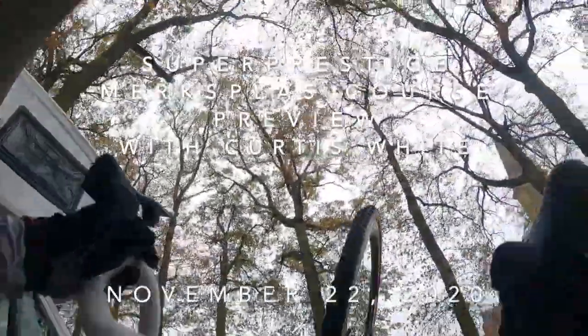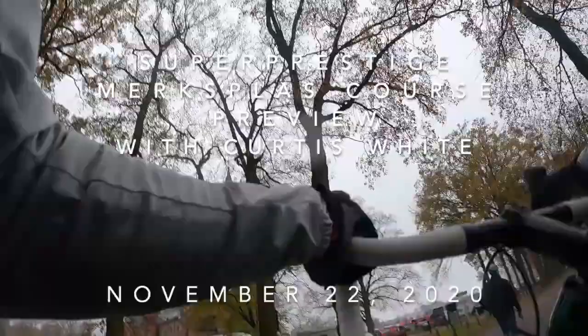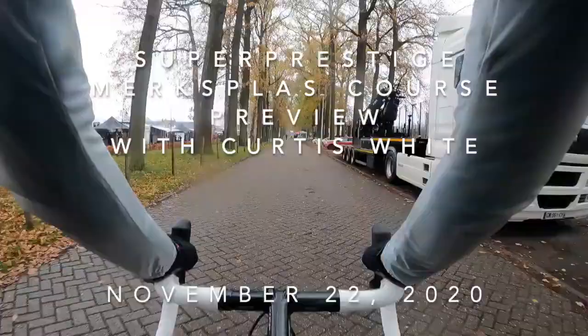Hello everyone, Curtis White here from the CannondaleCycleCrossWorld.com team. We are at the Super Prestige in Merxem, Belgium, and I'd like to take you through a lap of the course.